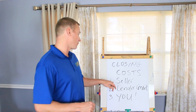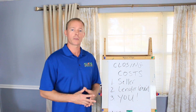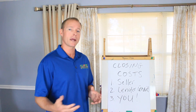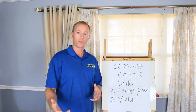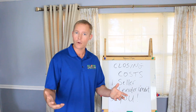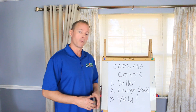One of the first options, which most of my buyers love, is getting the seller to pay the closing costs. For example, let's say it's a $200,000 home — you go ahead and make that offer of $200,000, but you ask the seller to credit you $5,000 towards your closing costs. Assuming the seller contributes that $5,000, that'll help offset those closing costs.